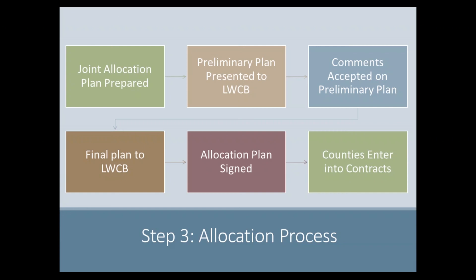Once a first draft of the allocation plan is prepared, it is presented to the State of Wisconsin's Land and Water Conservation Board for review. Copies of the plan are also sent to all 72 counties for review and comment. The final version of the allocation plan is then presented to the Board, which makes a recommendation to approve the plan as presented. Following the Board's recommendation, the plan is signed by both the Department of Natural Resources and DATCP, and the agencies will then enter into or update the contracts with the counties.